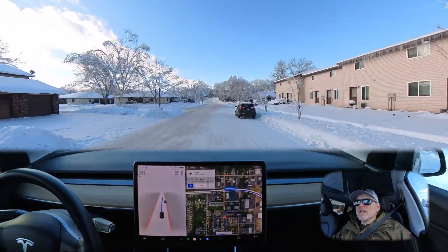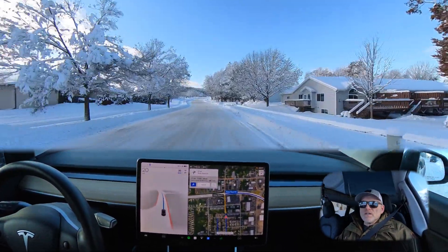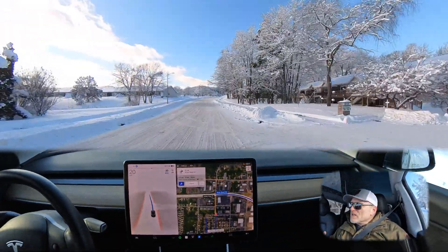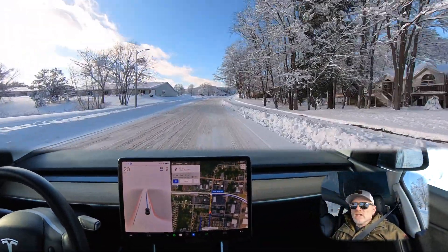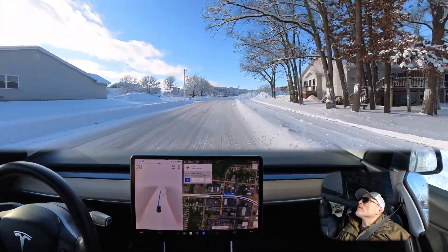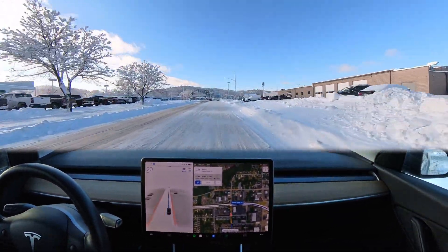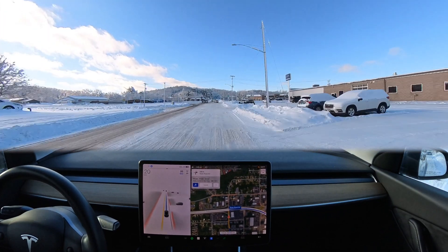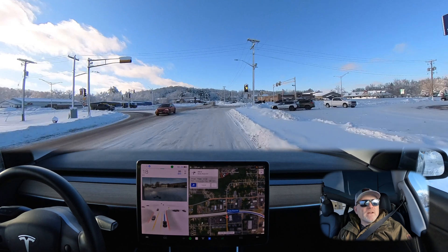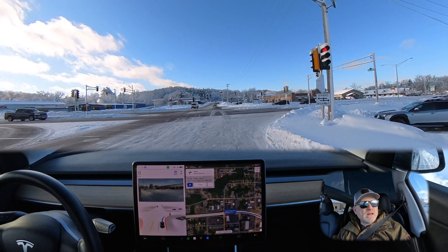We're going to continue straight through this intersection up to the stoplight and then make a right-hand turn to continue on our route. Again, another nice scenic day here in Wisconsin — just love this time of year where snow clings to the trees and we've got that nice blue sky background. The bumps in the road don't seem to be hampering our drive in the least.